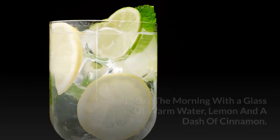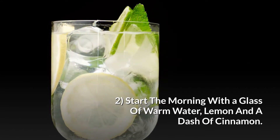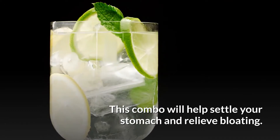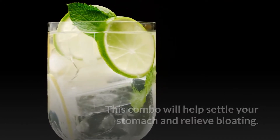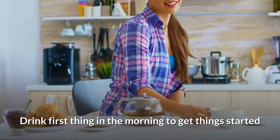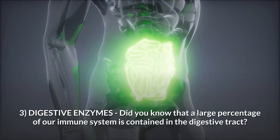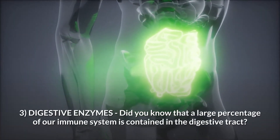Number two: start the morning with a glass of warm water, lemon, and a dash of cinnamon. This combo will help settle your stomach and relieve bloating. Drink first thing in the morning to get things started, or throughout the day if you need something soothing.